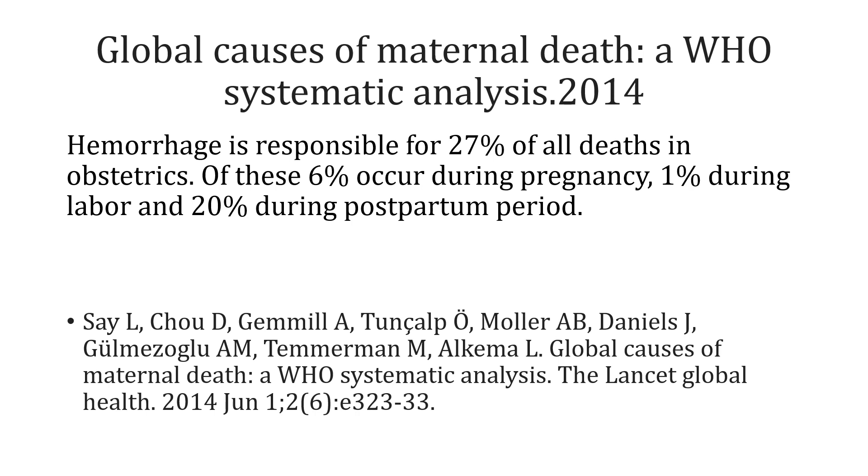If we review the global causes of maternal death, then as recently as 2014, the World Health Organization has done a systematic analysis and shown that hemorrhage is responsible for 27% of all deaths in obstetrics. Out of these deaths, 6% will occur during pregnancy because of antepartum hemorrhage, 1% will occur during labor, and 20% will occur during the postpartum period.